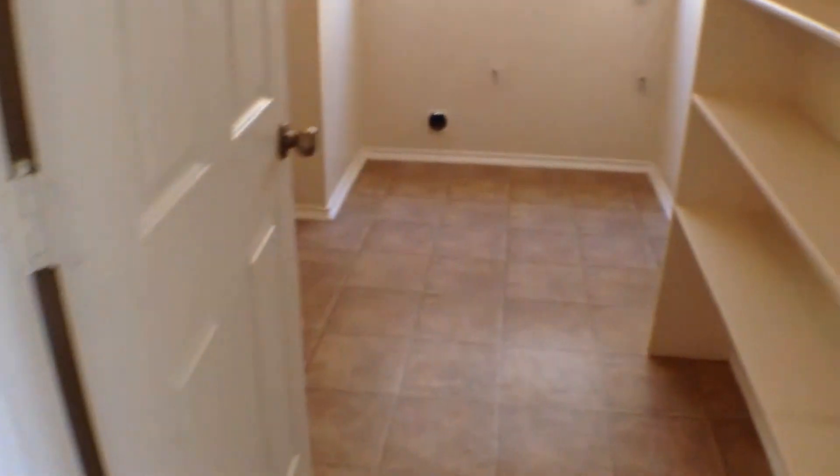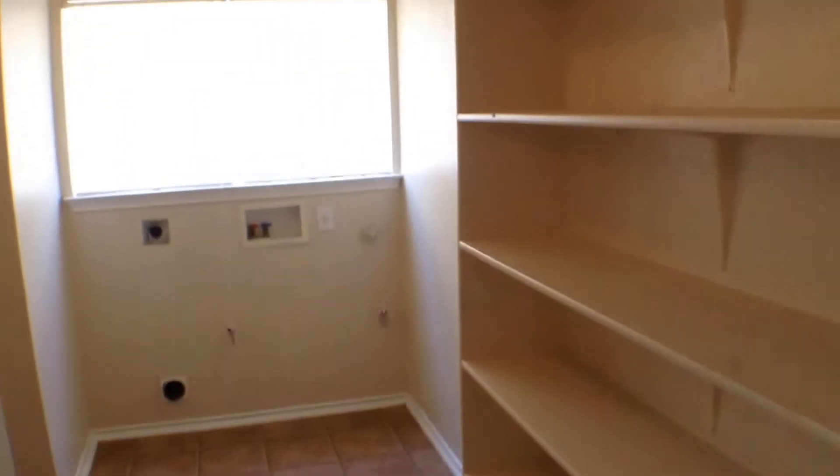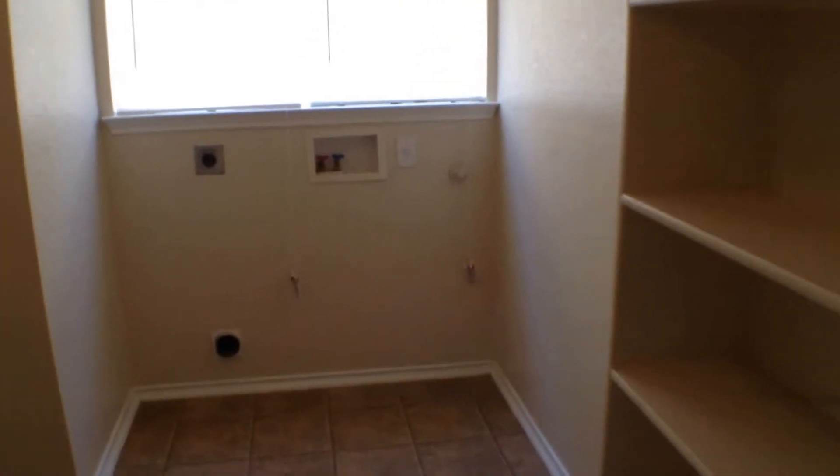Then you have the laundry room slash pantry with lots of shelving for the pantry area, washer/dryer connections, and some more shelving on the other side.